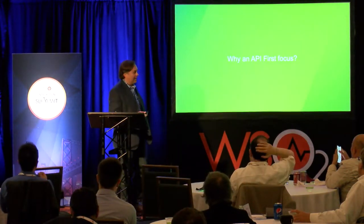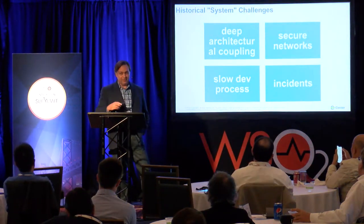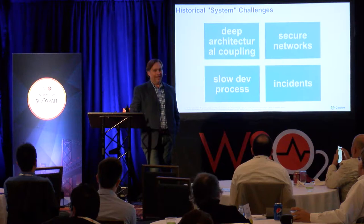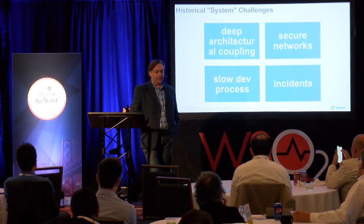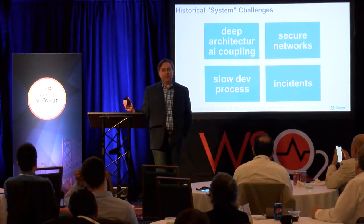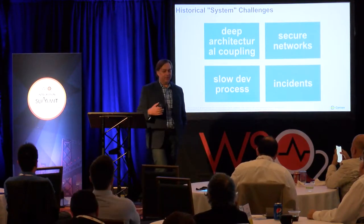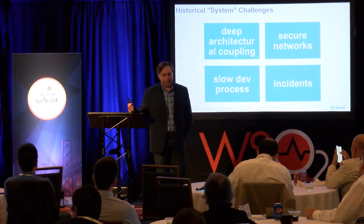So why an API focus? A lot of it is similar to what you've heard today. We had very deep architectural coupling. We made some bad decisions about 15 years ago where we had deep integrations, direct database access, and that just kills us. When those systems try to do upgrades, it's very painful — upgrades take over six months, sometimes a year, because of all the embedded integrations.